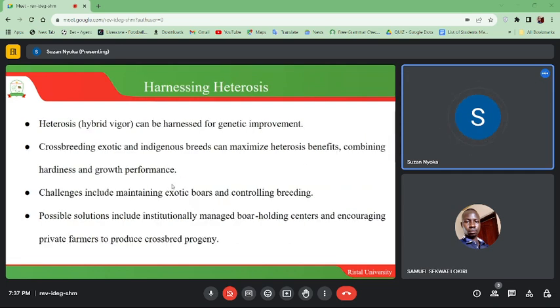Heterosis, or hybrid vigor, can be harnessed for genetic improvement by controlling the movement of animals so they don't mate indiscriminately. Crossbreeding exotic and indigenous breeds can maximize heterosis benefits, combining hardiness and growth performance. Challenges include maintaining exotic boars and controlling breeding. Practical solutions include institutionally managed boar holding centers and encouraging private farmers to produce crossbred progeny.